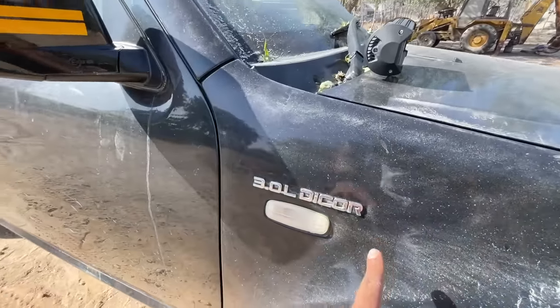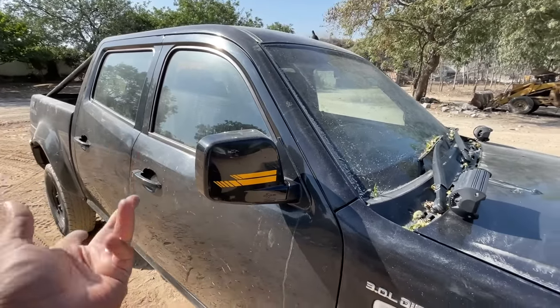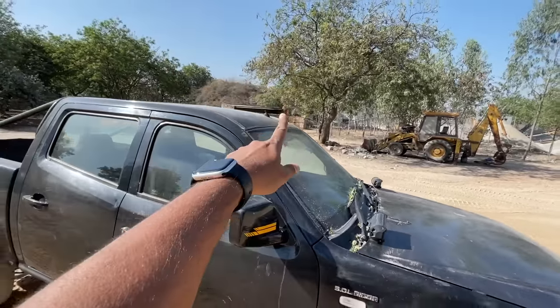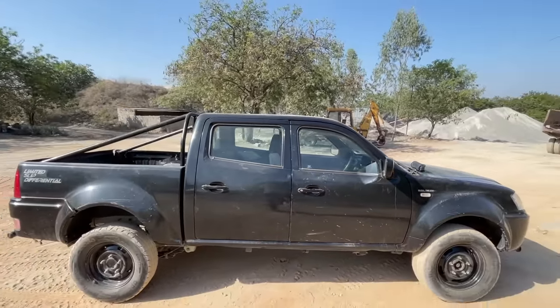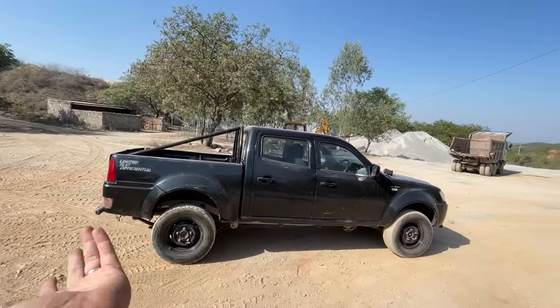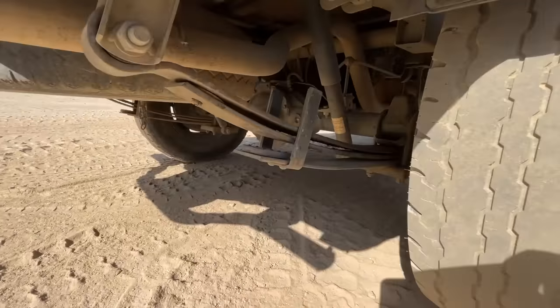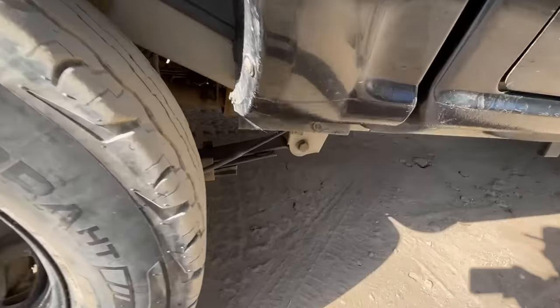The wheels are 235/70 R16 on steel rims finished in black — looks quite nice. '3 Litre DICOR' is written here, some yellow color finishing on the outside view mirrors, and this light is not working at the moment. The antenna has gone on vacation — this car has been driven so much that things haven't been too kind to it. You can see the leaf spring, which makes the ride very bad without load.